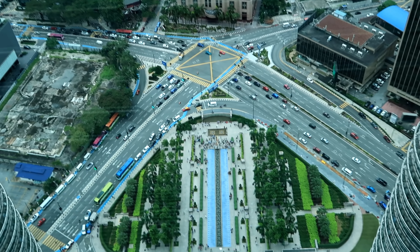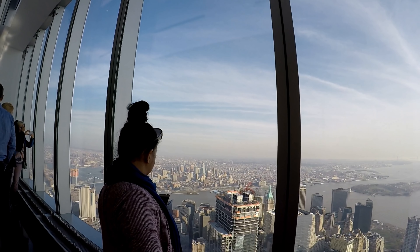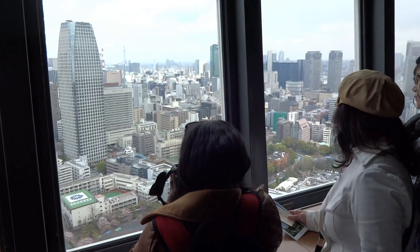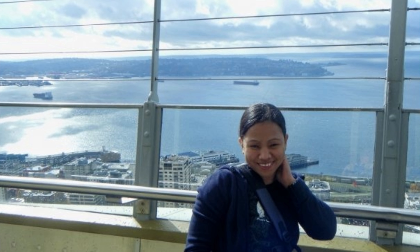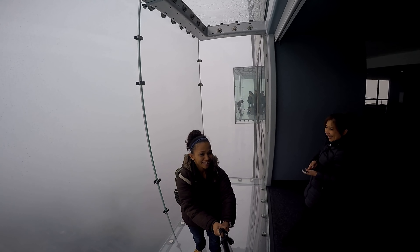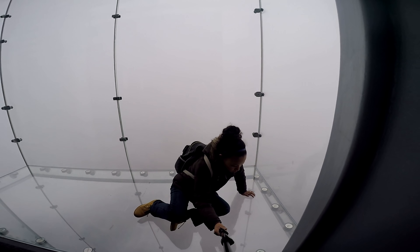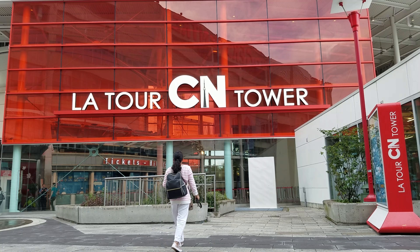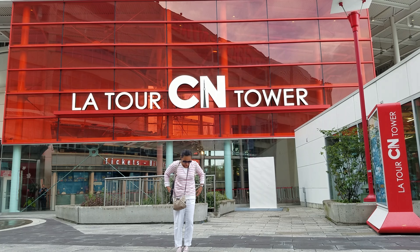Here is the view from Petronas Twin Tower, and this is the view from New York, and this is from Tokyo Tower. This one is the Space Needle, and this is Seoul Tower. I don't have a view from Willis Tower because of the weather, and I also don't have a view from the CN Tower — I didn't go up because of the time.